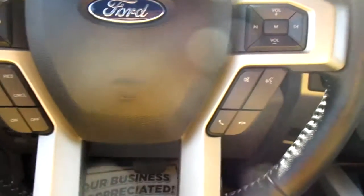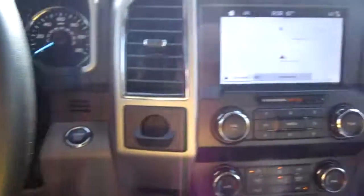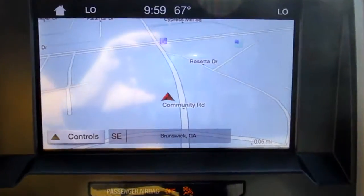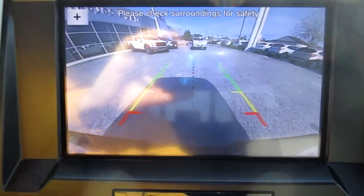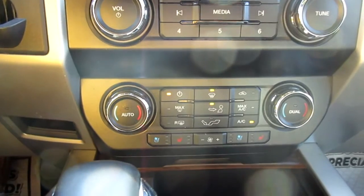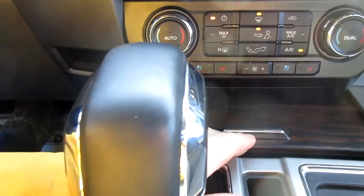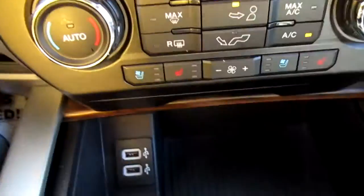On the left side of the steering wheel you have cruise control and vehicle menu display options. On the right-hand side you have audio control and Bluetooth connectivity. There's a large nav screen in the center that also doubles as your backup camera. Below that you have dual climate control, heated and cooled seats for driver and passenger, and a hideaway storage area with twin USB ports.